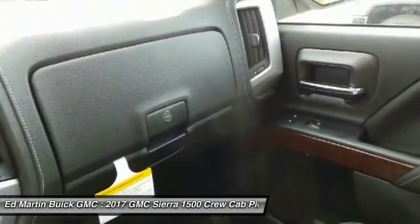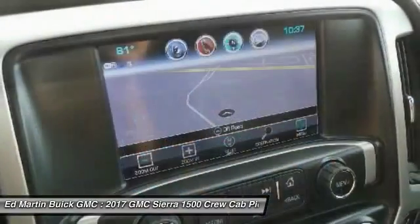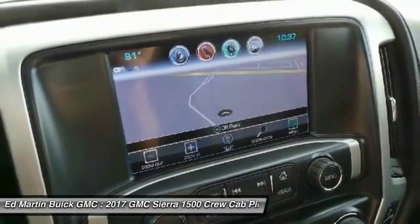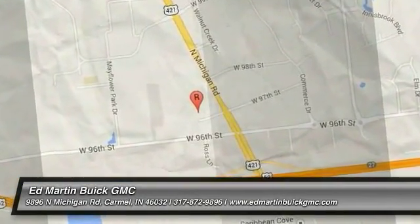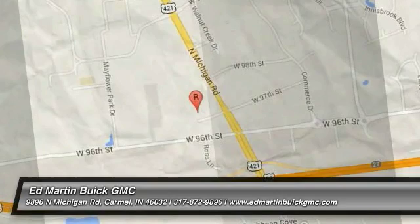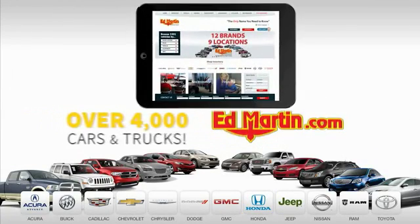Is love at first sight really possible? Let us know when you stop in. Nine convenient locations, 12 top-selling brands, and over 4,000 new and used cars and trucks online at edmartin.com.